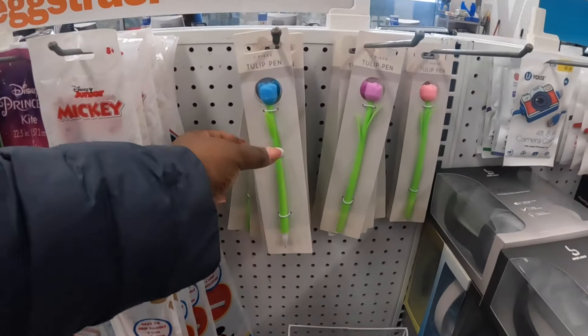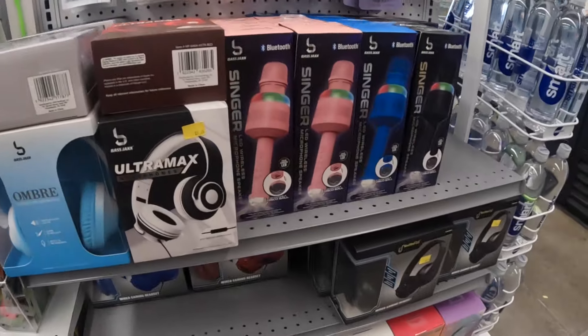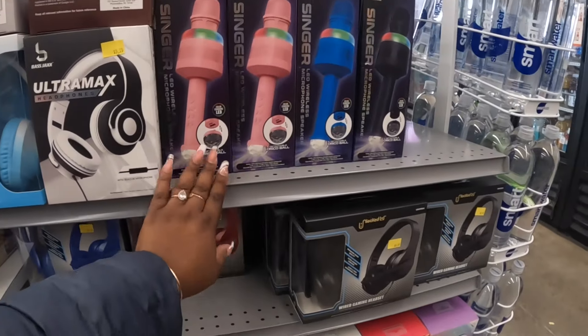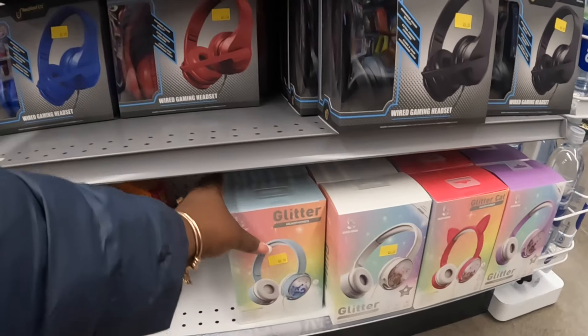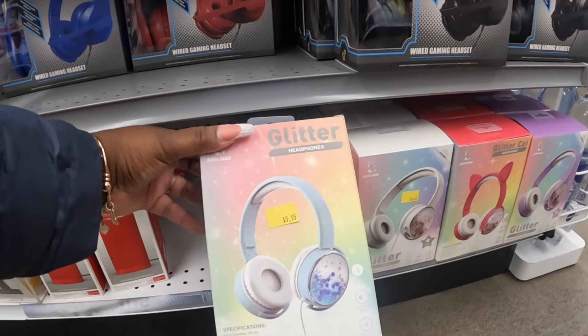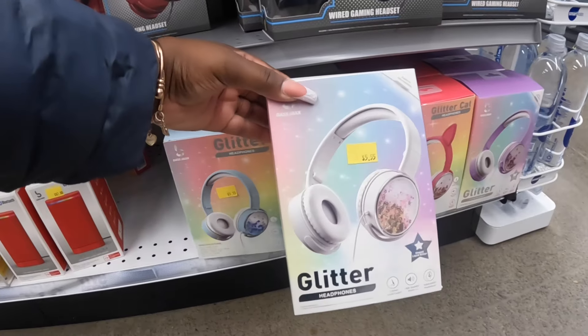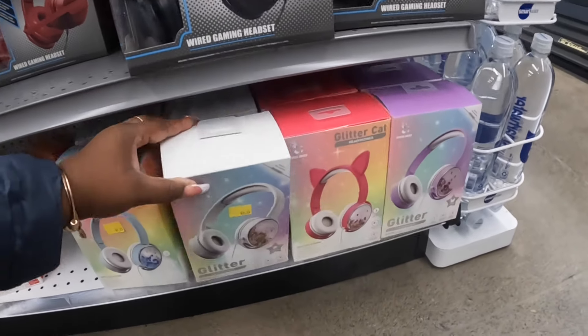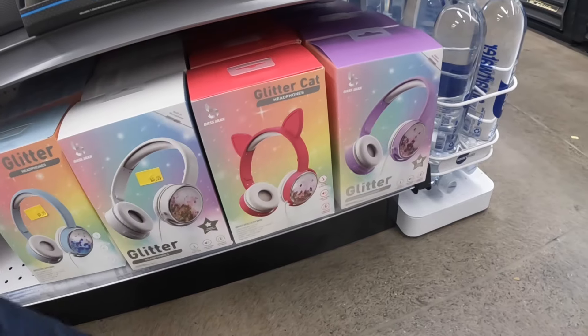I'm up here at the register - I see some tulip pins. And that is gonna be it for Five Below today. Thank you guys so much for clicking on this video and shopping with me - hope you guys enjoyed! These are $5.55. I will see you guys in the next shopping trip. It's the glitter cat and the purple glitter.